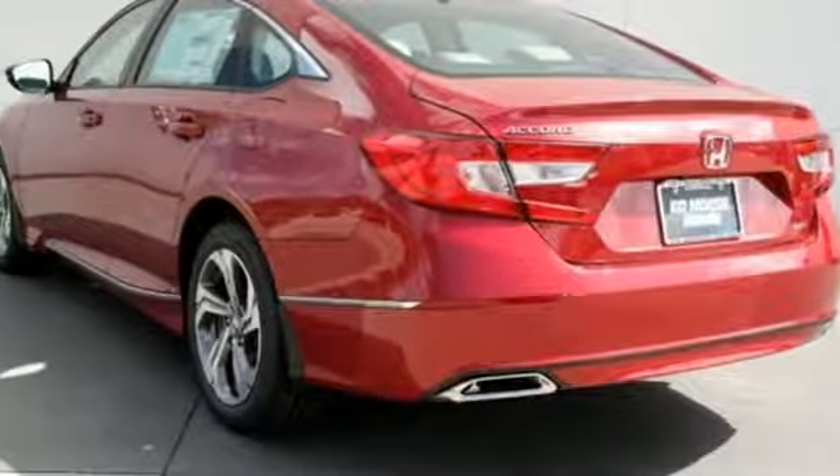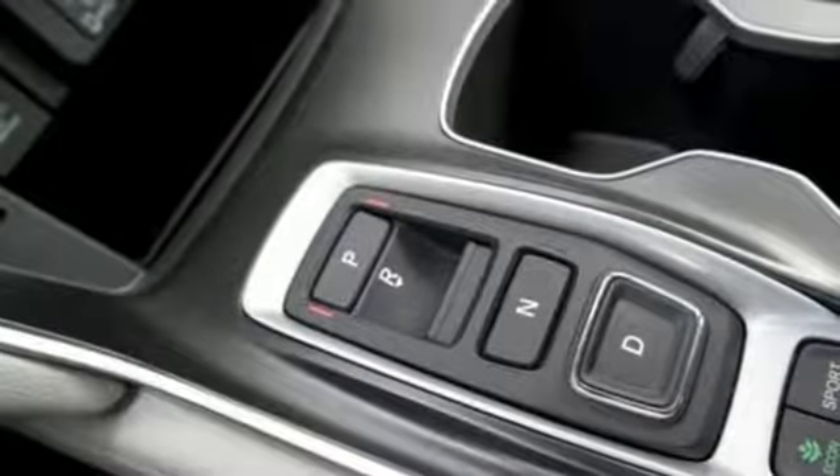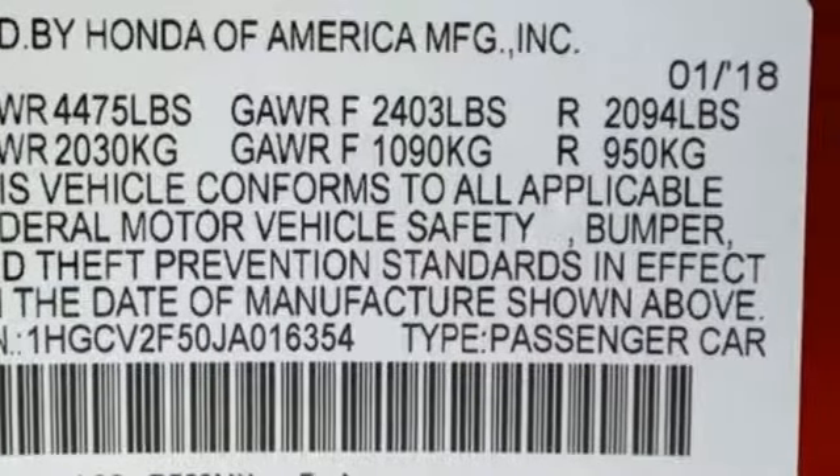Intercooled turbo inline 4-cylinder engine, express open and close sliding and tilting sunroof, 4-wheel anti-lock disc brakes, and power heated mirrors.